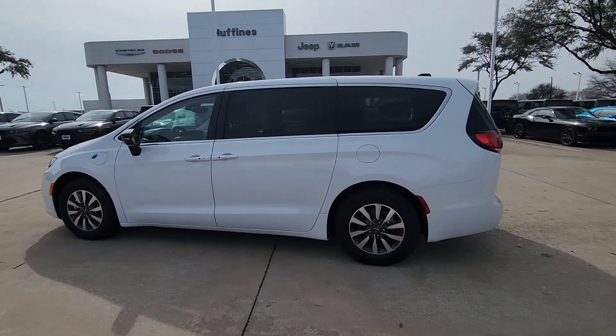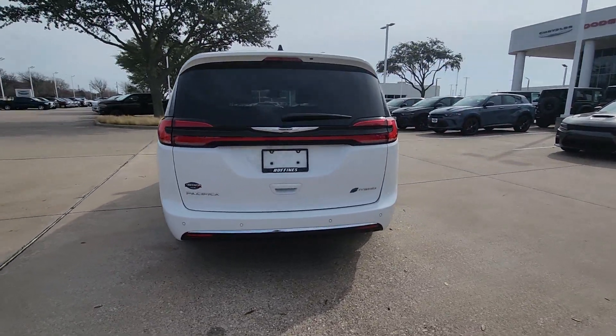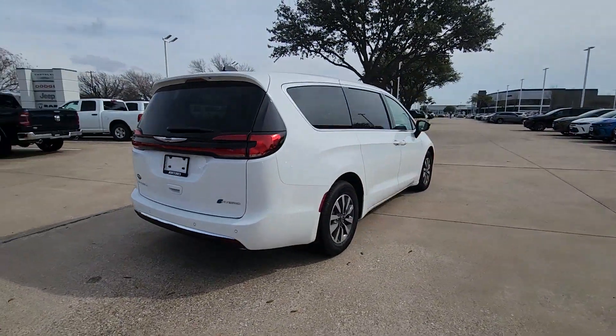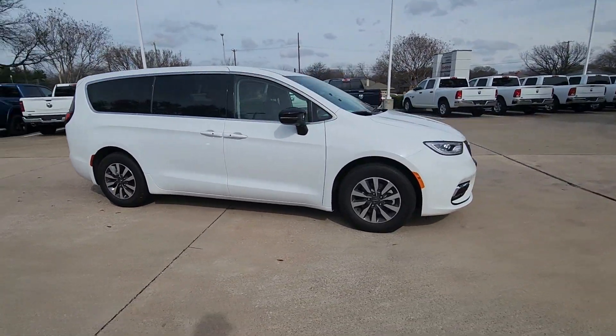Enjoy the view of this 2024 Chrysler Pacifica Hybrid. Look smart in the Pacifica Hybrid, the bold, sleek minivan that leverages advanced fuel efficiency while it transports your family in comfort and safety.